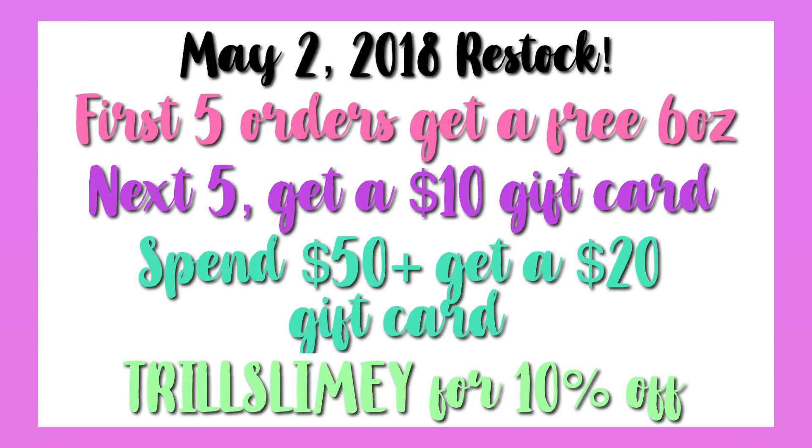There are a few deals going on in the shop. The first five orders will get a free six ounce. The next five orders will get a $10 gift card to my shop. If you spend $50 or more you will get a $20 gift card, and you can use the code TRILLSLIMMY for 10% off of your entire order with no minimum purchase.